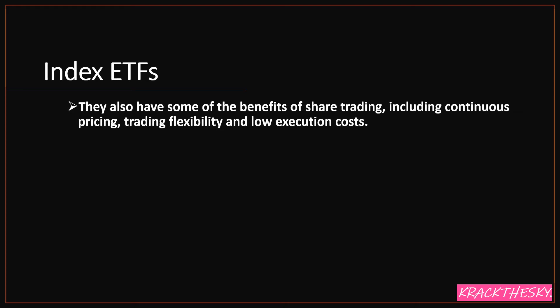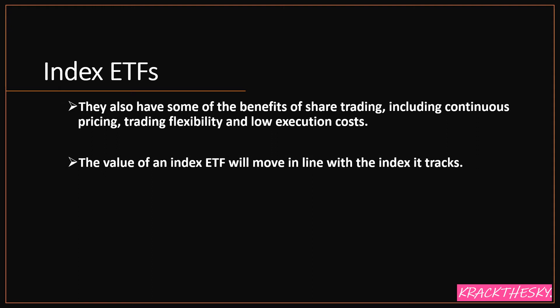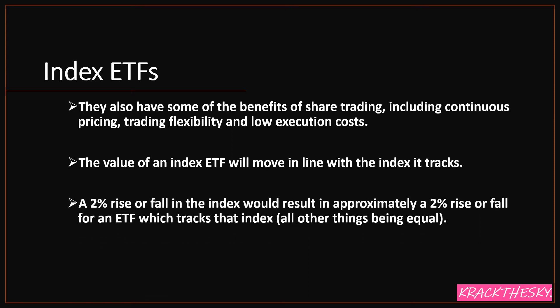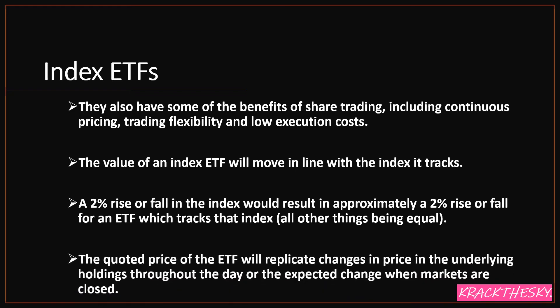They also have some of the benefits of share trading, including continuous pricing, trading flexibility, and low execution costs. The value of an ETF will move in line with the index it tracks and the underlying companies. A 2% rise or fall in the index would result in approximately a 2% rise or fall in the ETF price — typically 99% of the time. The quoted price of the ETF will replicate changes in price of the underlying holdings throughout the day, or the expected change when markets are closed.